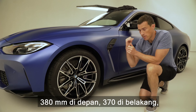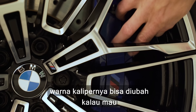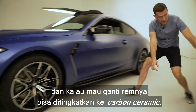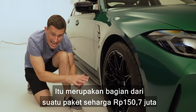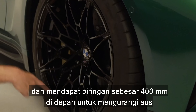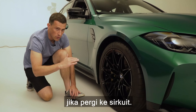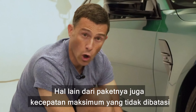For the first time ever you can actually change the color of the calipers. If you want to upgrade the brakes, you can go for carbon ceramics which come as part of a pack for 8,000 pounds - you get 400 millimeter discs up front and they'll reduce fade if you're out on track. As part of that pack you also get the top speed limiter raised to 180 miles an hour rather than the usual 155 miles an hour.